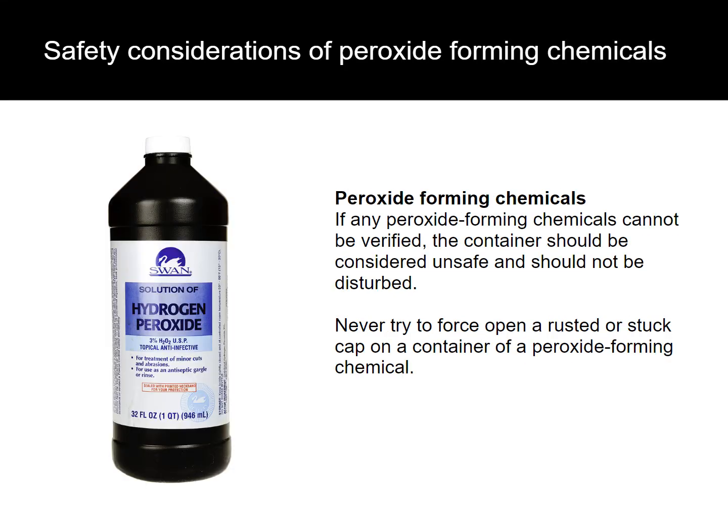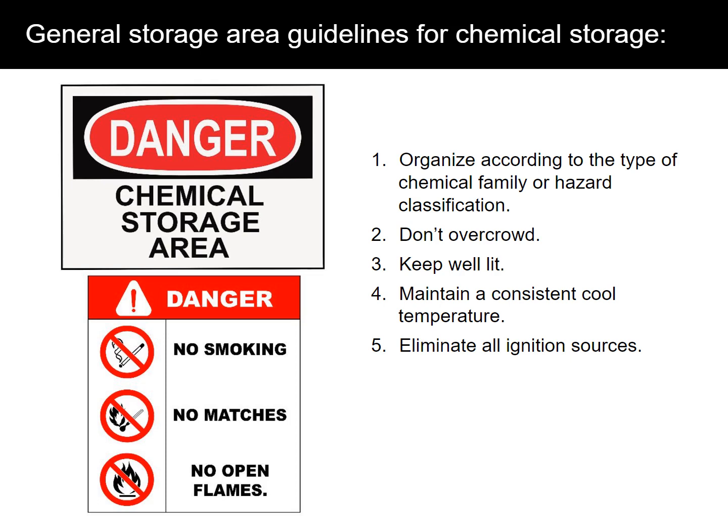Peroxide-forming chemicals require special attention. If any peroxide-forming chemicals cannot be verified, the container should be considered unsafe and should not be disturbed. Never try to force open a rusted or stuck cap on a container of a peroxide-forming chemical.